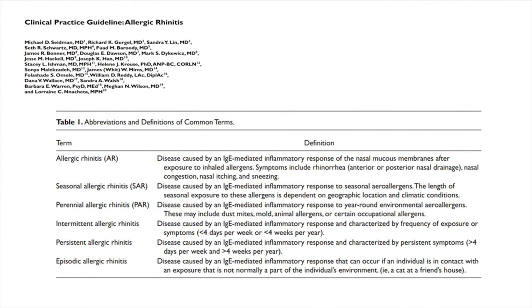Allergic rhinitis can be seasonal, all year long, intermittent — meaning less than four days per week or less than four weeks per year — or persistent, meaning more than that. It can also be episodic: for example, if you're allergic to cats and you go to someone's house who has a cat and get symptoms only then, that's still allergic rhinitis, but it's considered episodic.